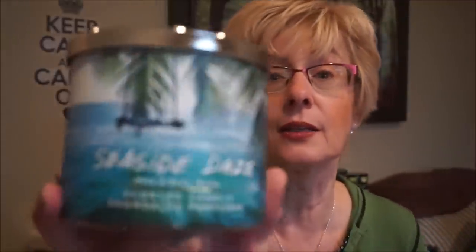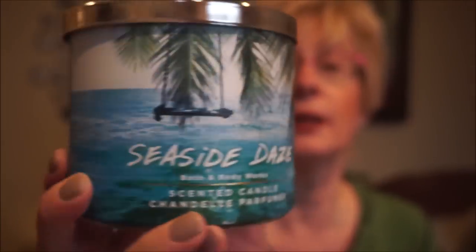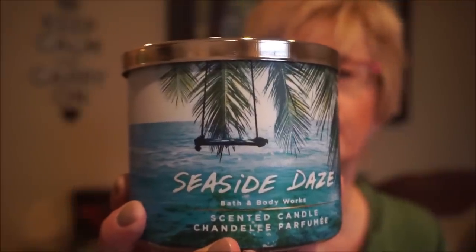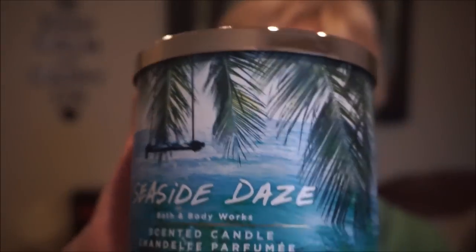This next one might be a repackage — some summer scents start smelling the same. I have no idea what it's a repackage of, but I really liked it. This is Seaside Days. Most of the summer packaging is a little plain but this one has a little swing over the water — I really like it. The scent is definitely like a seaside, beachy kind of vibe — it's a floral with maybe a hint of sunscreen and it's musky. I really like it on cold.